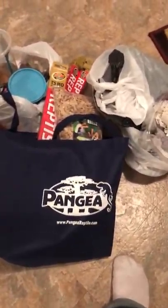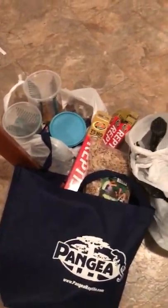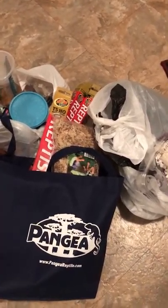I picked up some sphagnum moss at Pangea — you get it for literally half of what they sell it for at places like PetSmart or Pet Supplies Plus. This big old bag was seven bucks. It's great if you have anyone having trouble shedding — I've had leopard geckos that couldn't shed no matter what, put in a little sphagnum moss and they shed right away. I've also used it to help keep humidity up in chameleon cages.